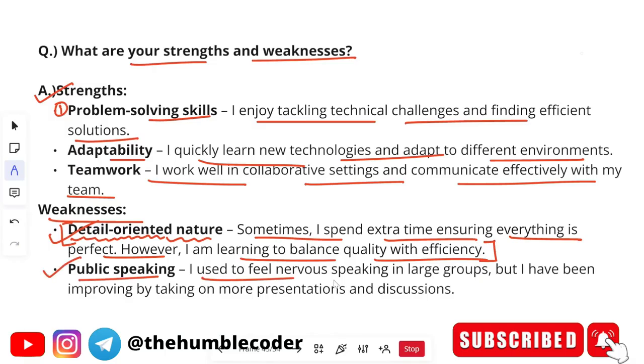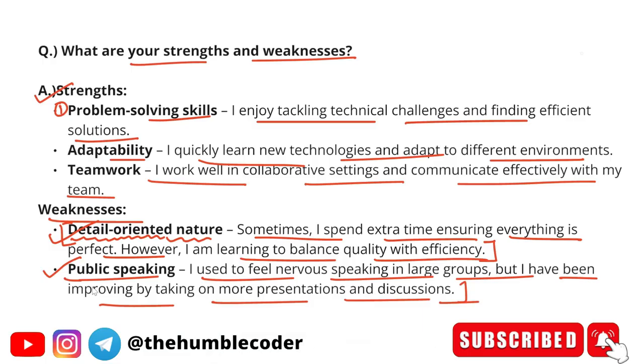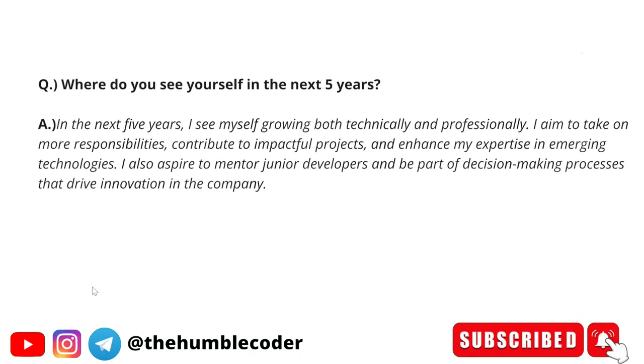Another example of a weakness is public speaking: 'I used to feel nervous speaking in large groups, but I have been improving by taking on more presentations and discussions.' See how even though the weakness exists, the person explains they are working on overcoming it. Always say this — that I have this weakness, but I am trying to overcome it.